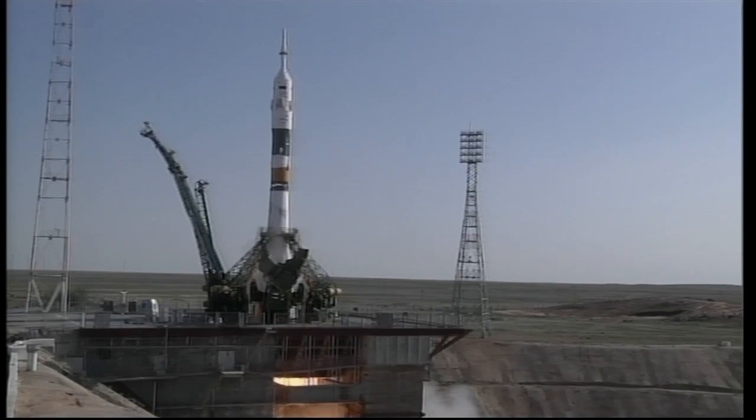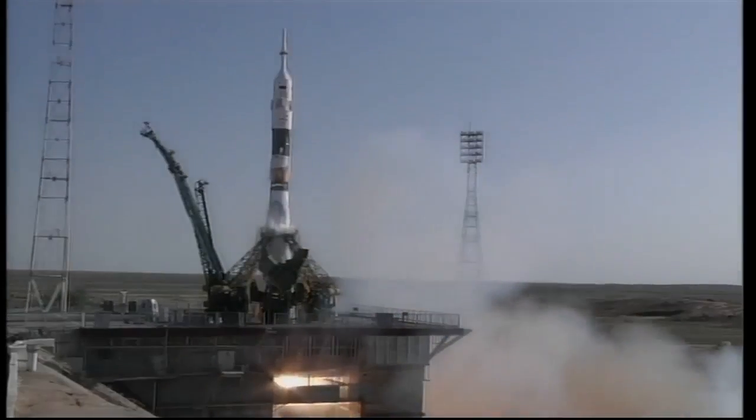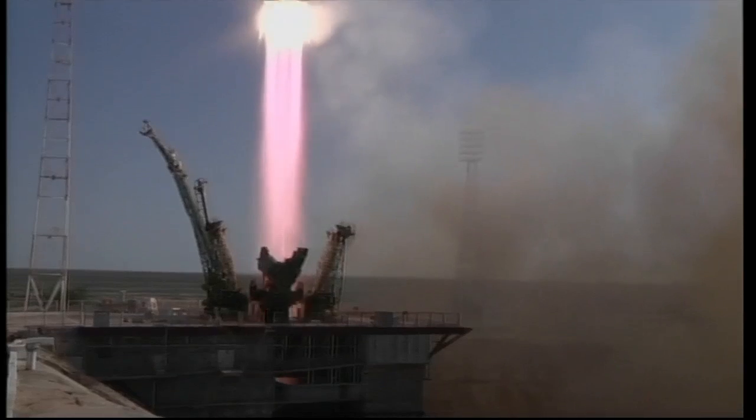Six, five, four, three, two, one. Main liftoff. Liftoff confirmed — we can feel it, everything's okay onboard.